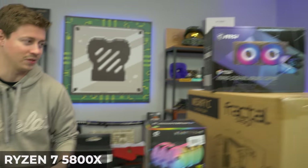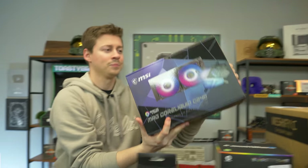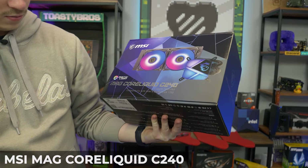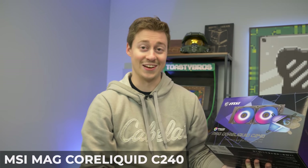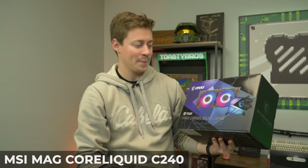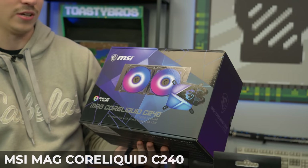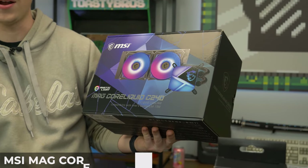We have a liquid cooler for it, of course, because we normally forget this part. We have the MSI MAG Core Liquid C240. I thought it said Corelicious at first — it's Corelicious! I actually haven't seen this one with this block before. When we were up at Micro Center, they suggested we try this one out, so we said why not — it looks pretty cool.